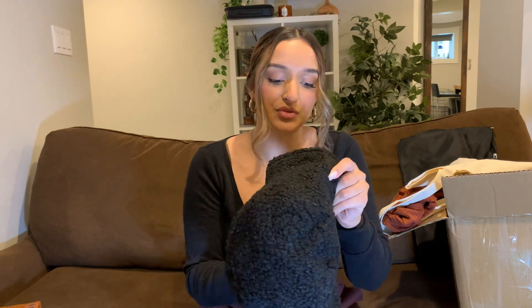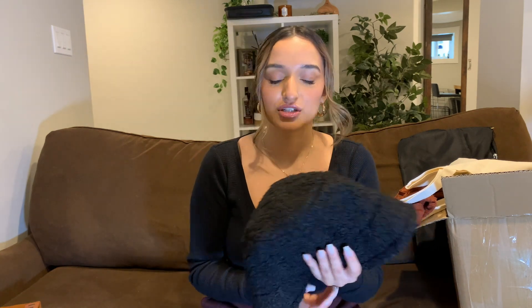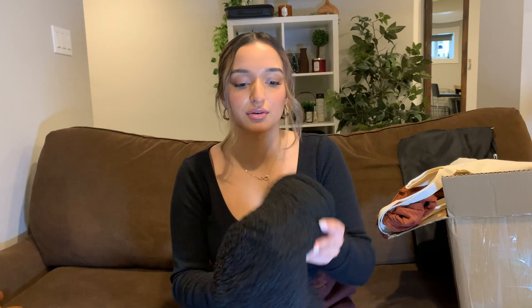Next thing I got is this fuzzy bucket hat. You can actually personalize the size — if it's too small you can tighten it. I used to love bucket hats maybe two years ago and I've never tried them in the winter, so I figured I would get it. Sometimes you don't always want to wear a beanie, especially if your hair is done nicely, so this one's nice to throw on. With Shein things are so cheap it makes you feel like, yeah, I should just try this.